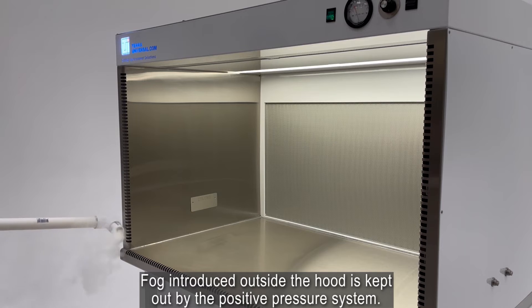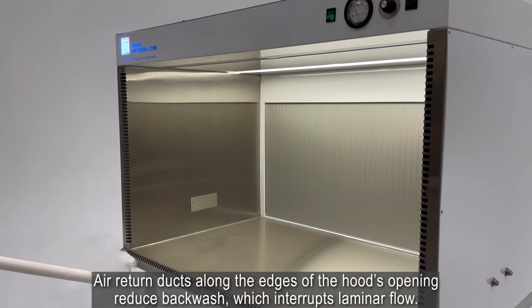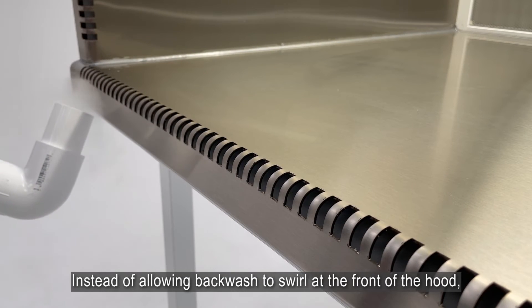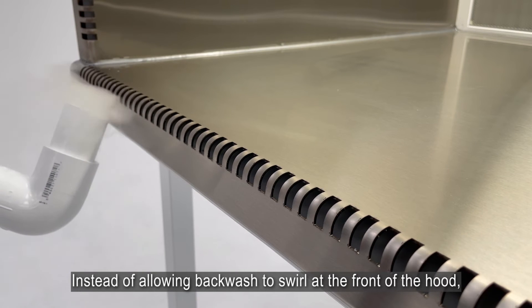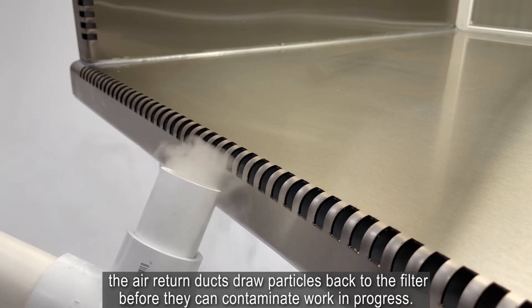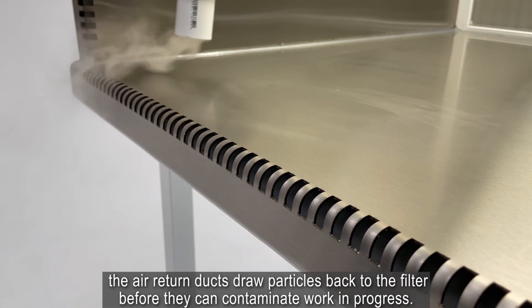Fog introduced outside the hood is kept out by the positive pressure system. Air return ducts along the edges of the hood's opening reduce backwash which interrupts laminar flow. Instead of allowing backwash to swirl at the front of the hood, the air return ducts draw particles back to the filter before they can contaminate work in progress.